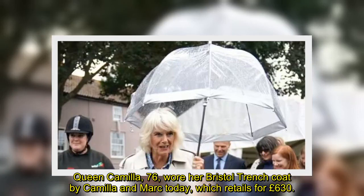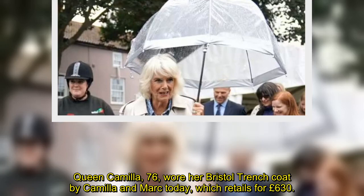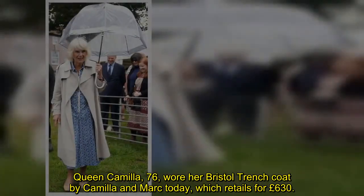Queen Camilla, 76, wore her Bristol trench coat by Camilla and Marc today, which retails for £630. The Queen attended royal engagements in Great Yarmouth and was pictured carrying a silver umbrella as she braced for the rainy weather.